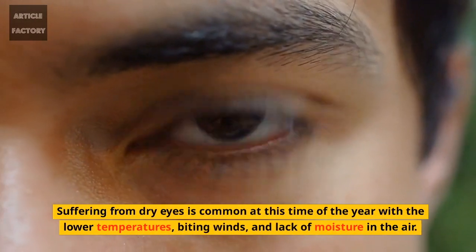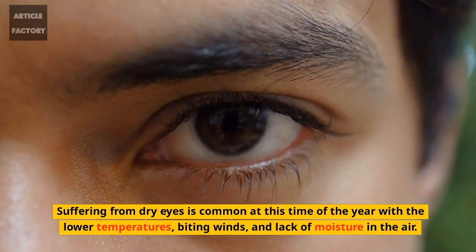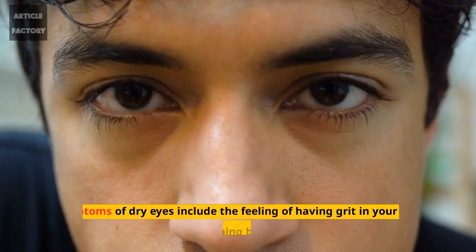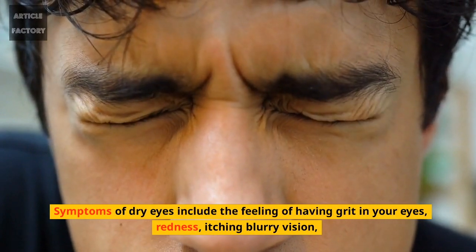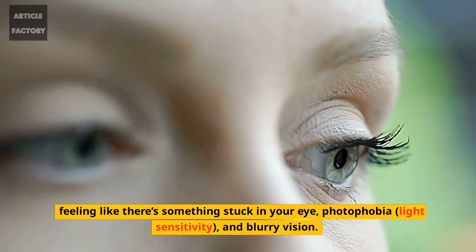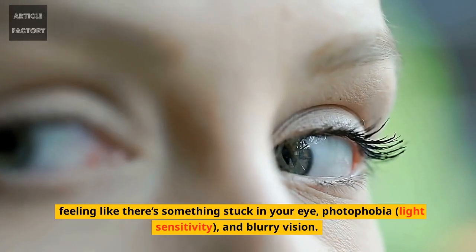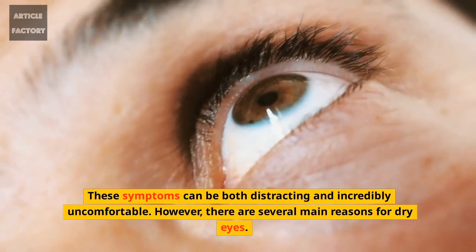Suffering from dry eyes is common at this time of the year with the lower temperatures, biting winds, and lack of moisture in the air. Symptoms of dry eyes include the feeling of having grit in your eyes, redness, itching, blurry vision, feeling like there's something stuck in your eye, photophobia, light sensitivity, and blurry vision. These symptoms can be both distracting and incredibly uncomfortable.